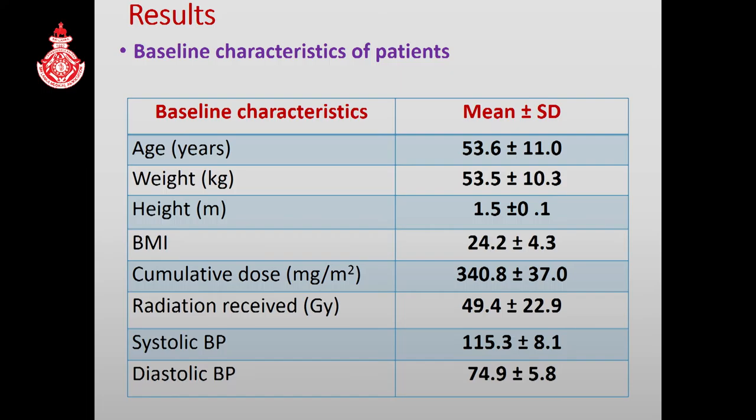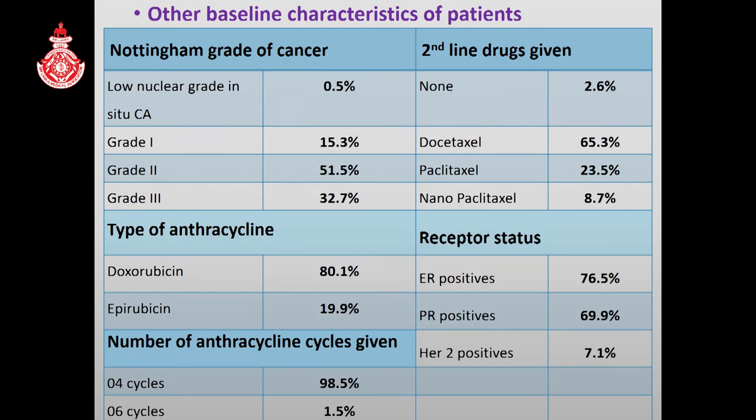These are the results. The mean age of patients was more than 53 years and BMI was 24.2. Mean cumulative dose of anthracycline was more than 340 milligrams. There was 32.7% of patients with Nottingham grade 3 cancer; doxorubicin was the most commonly prescribed anthracycline, and most patients were given four cycles.